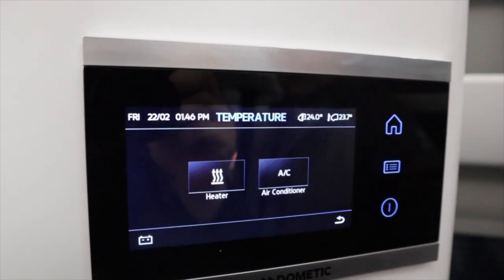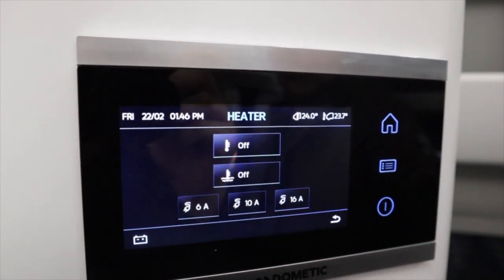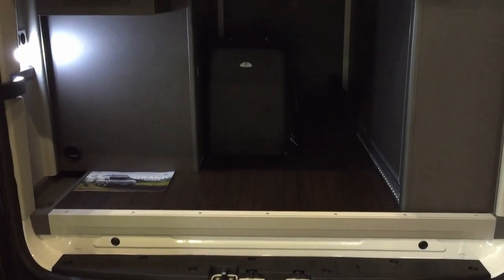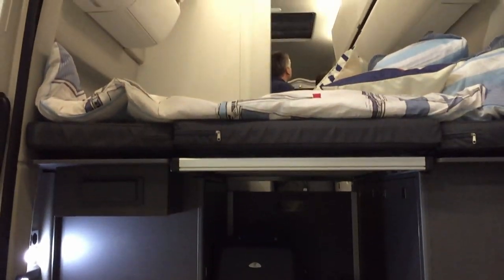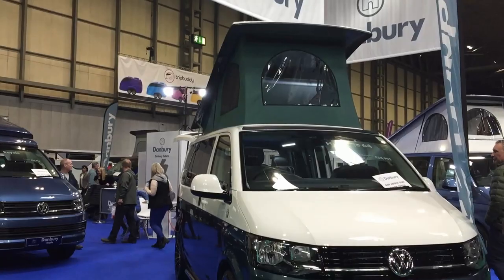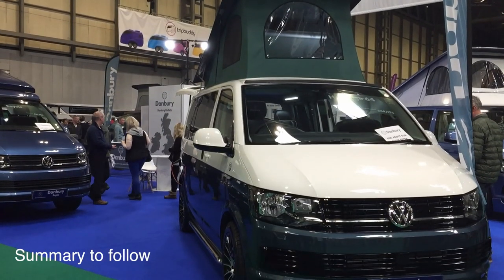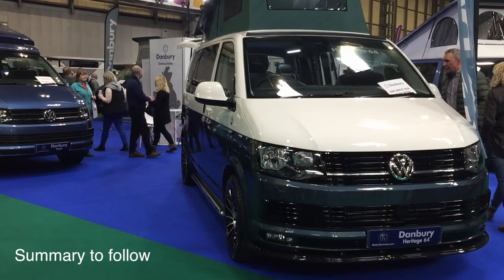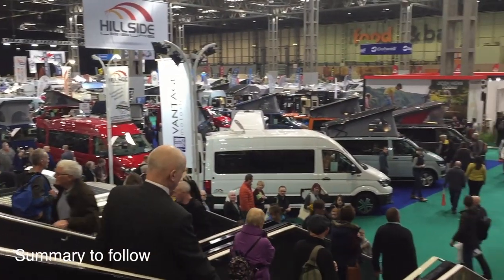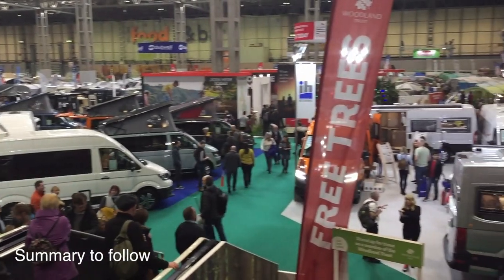All indications around price suggest we'll be looking at £65,000 on the road as a starting price. So what do you think of the Grand California 600? Did you go to the NEC and see it? We'd love to know your views, so please leave a comment and let us know your thoughts. Until next time from the California Club, happy travels.